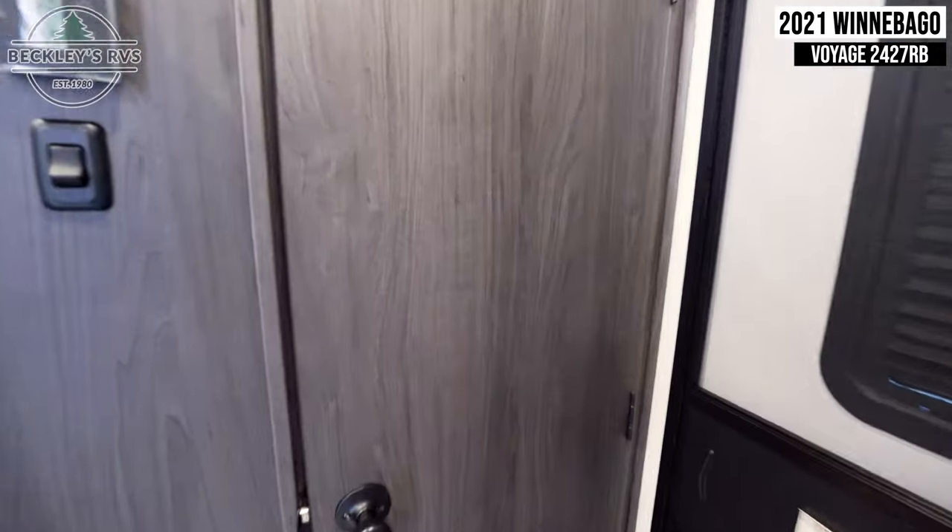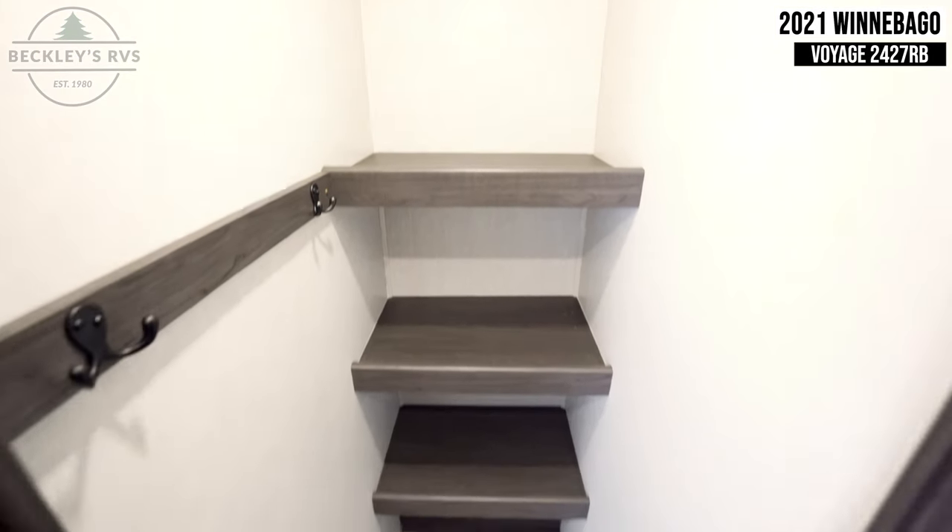Coming out of your bathroom, we see the entry door to your large pantry space, located by your entry door.